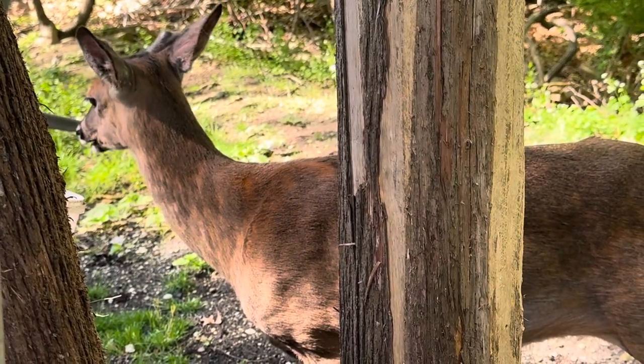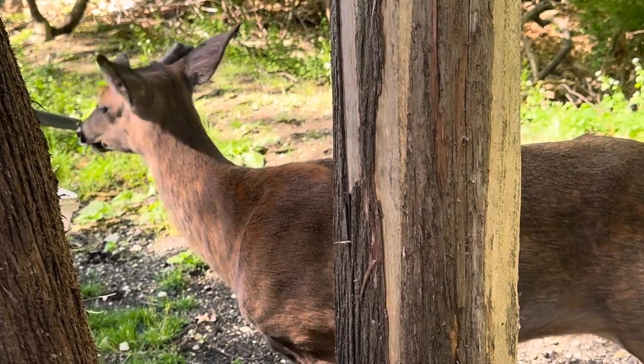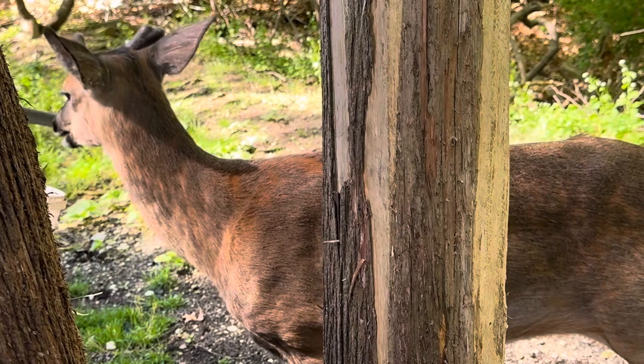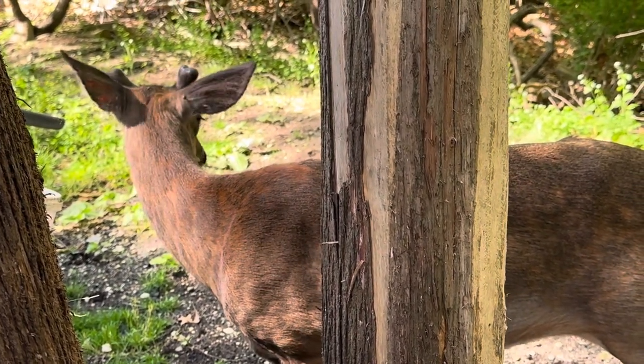I notice he's always so calm around me, thank God. That's because he trusts me, and I literally talk to him like I talk to a person. I tell him, don't worry Buck, I'll keep you protected — I got your back. I always tell him that.